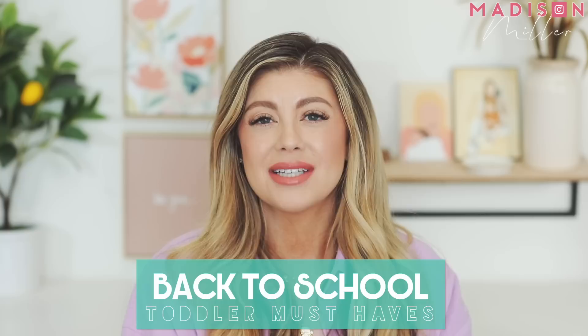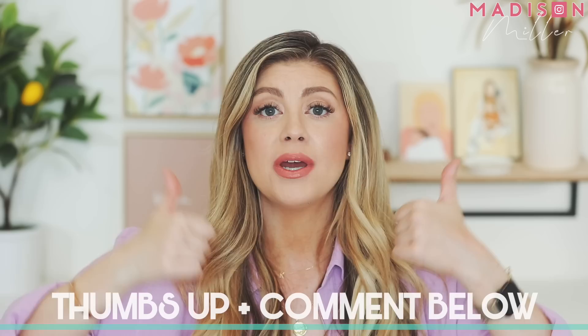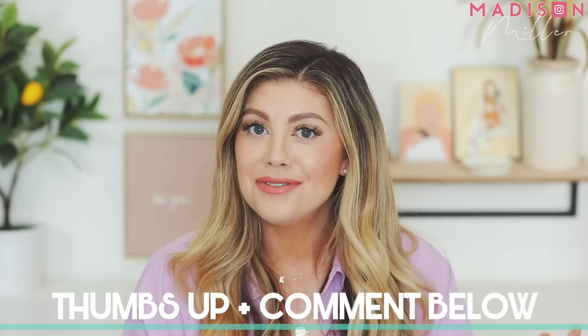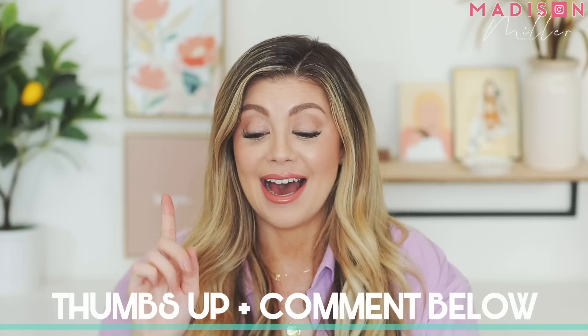Hello friends! Today's video is going to be all about my back-to-school must-haves for preschoolers and toddlers. It's geared more towards them because it's very different when they go back to school versus a first or second grader. Everything I talk about will be linked down below so you can see different color options and all that. Check the description box, give the video a thumbs up, and comment your back-to-school must-haves for your little ones!